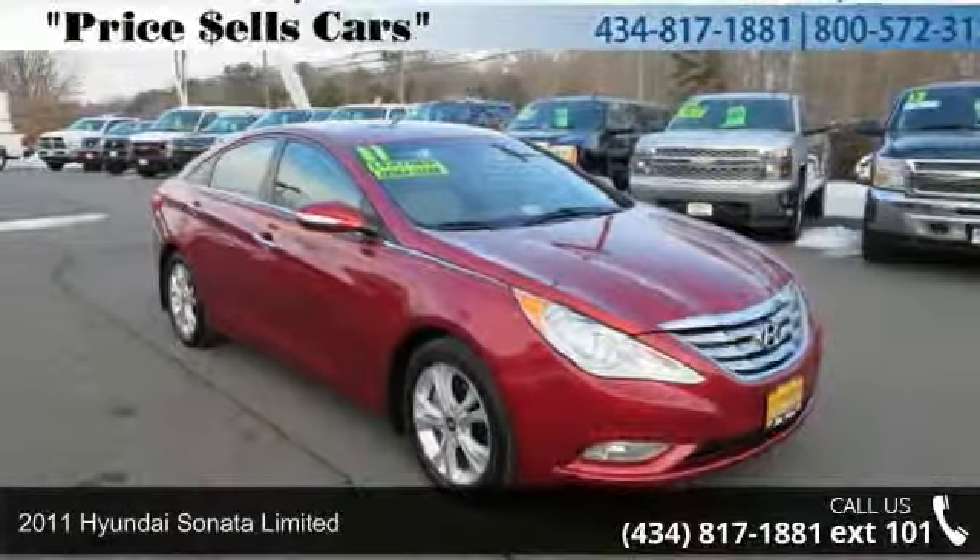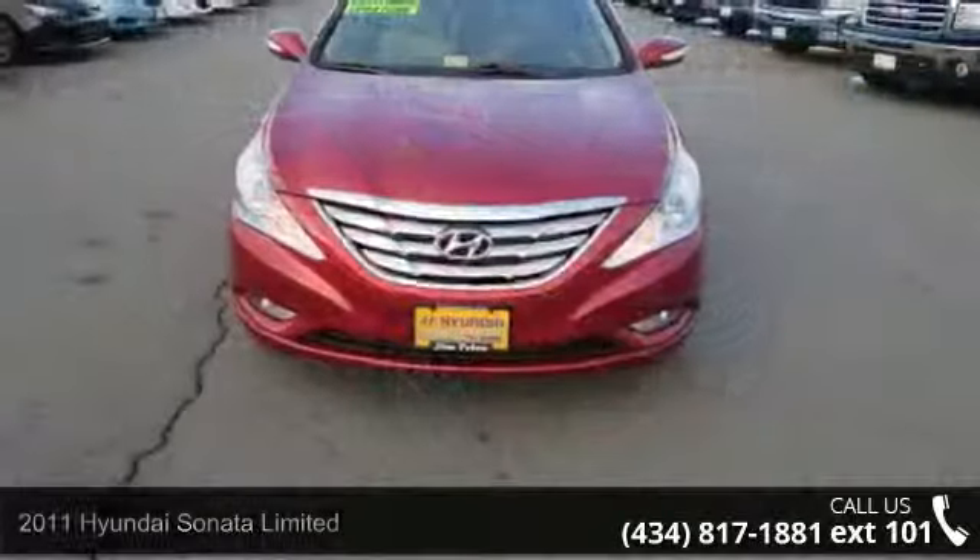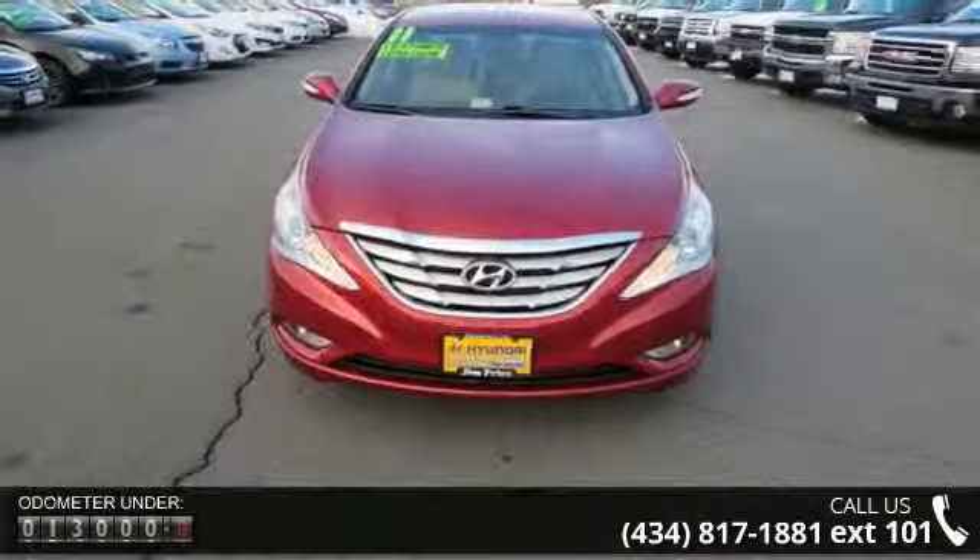Check out this 2011 Hyundai Sonata Limited. If you are looking for a first-rate auto, this one could be yours today. Enjoy these notable features: